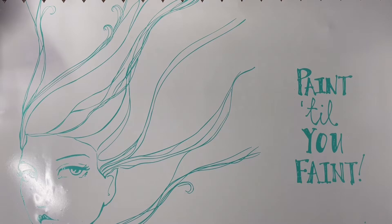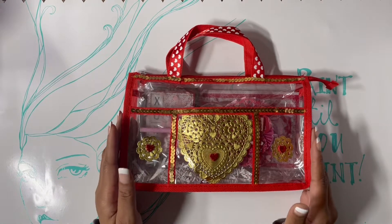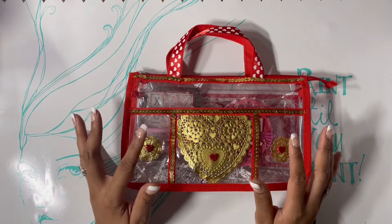Hey guys, this is Ty. Today I have an exciting video I would like to share. I received my swap from my bestie, Crafts and Hauls with Leela. She really went all out, so let's see what I'd like to share with you guys first. I'm gonna get through the goodies and then share what she made last.